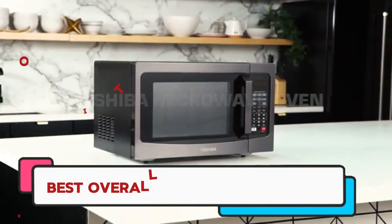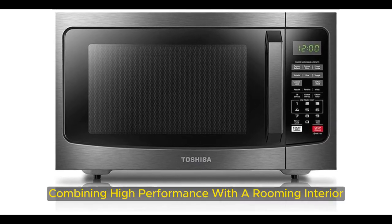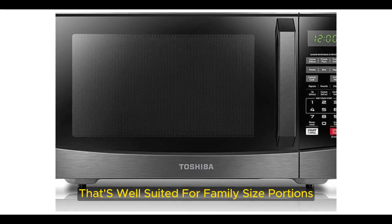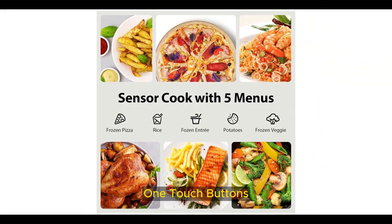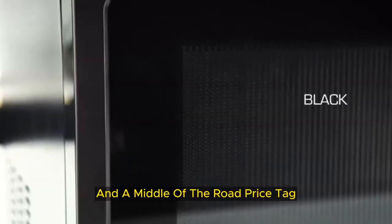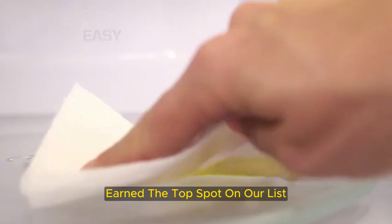Number 1: Best Overall — Toshiba EM-131A5CBS. During testing, this microwave excelled at heating food quickly and evenly. Combining high performance with a roomy interior well-suited for family-size portions, a sleek exterior with smudge-proof one-touch buttons, and a middle-of-the-road price tag, the Toshiba EM-131A5CBS earned the top spot on our list.